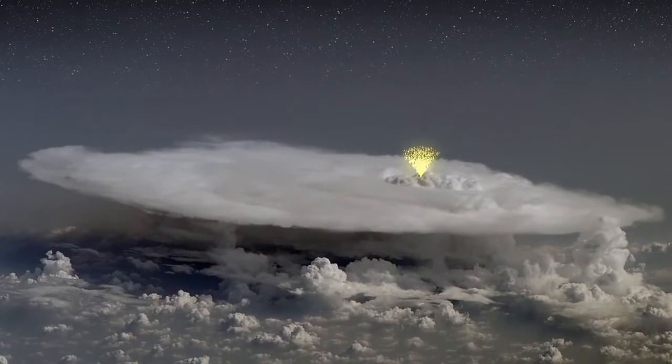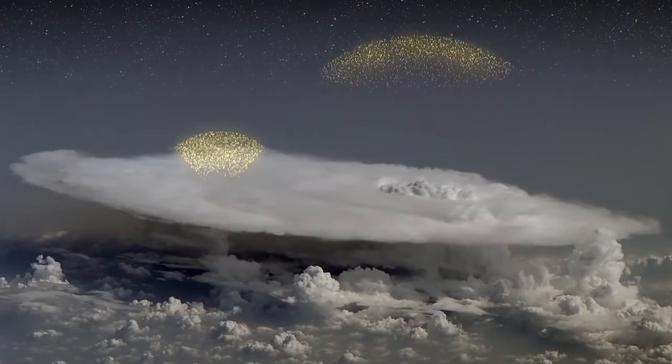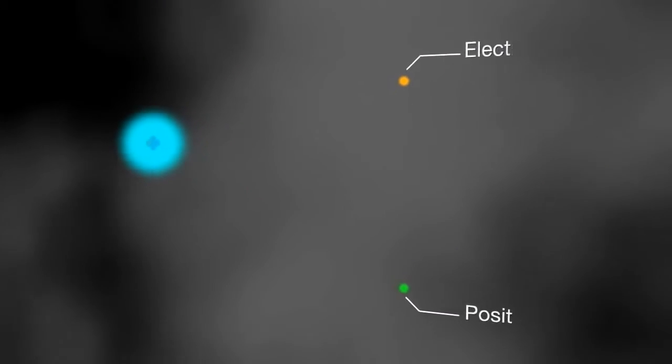Under the right conditions, electric fields in a thunderstorm can create a powerful avalanche of electrons shooting upwards nearly as fast as light. The electrons collide with air molecules, in turn producing gamma rays. Earth-orbiting spacecraft have been observing gamma ray flashes from thunderstorms since at least the mid-1990s. Next, the gamma ray energy transforms into a pair of particles — an electron and a positron. Successive collisions between these particles and other air molecules create a new batch of positrons and electrons, and the cycle repeats.